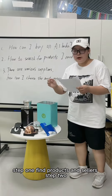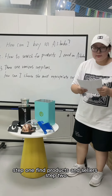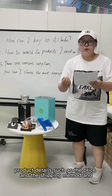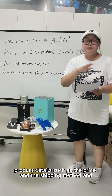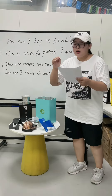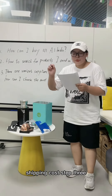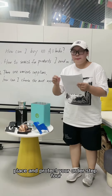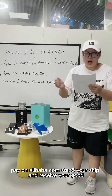Step 1: find products and sellers. Step 2: connect with sellers and negotiate with them on product details such as the price, the shipping method, and shipping cost. Step 3: place and protect your order. Step 4: pay on Alibaba.com.